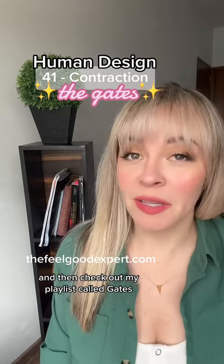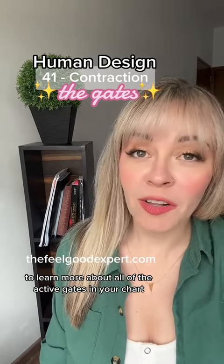Pull your chart for free right here, and then check out my playlist called Gates to learn more about all of the active gates in your chart.